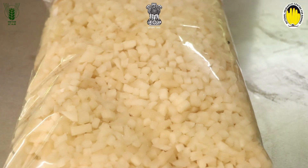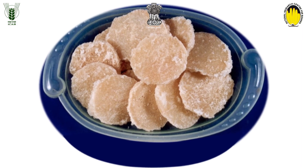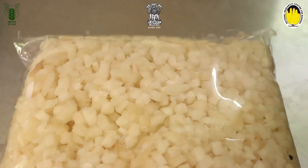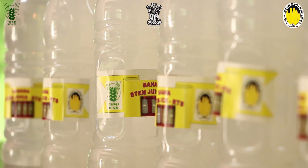The prepared cubes could also be used to make stem pickles, stem candy, and other value-added products depending upon consumer demand. This can also be used to make ready-to-drink juice out of the central core stem.